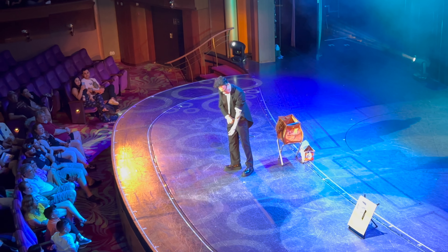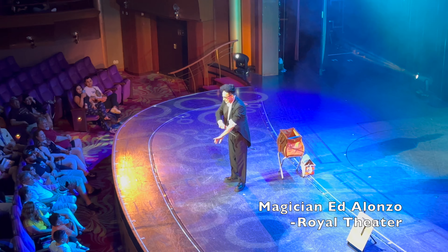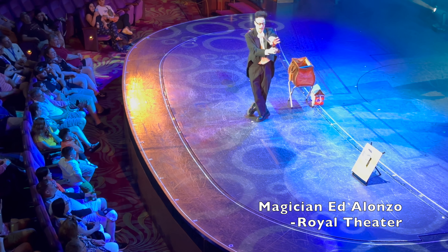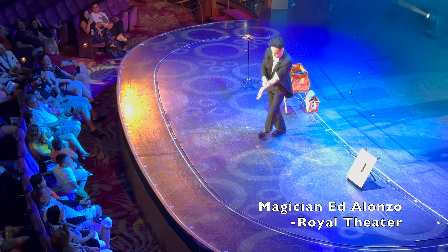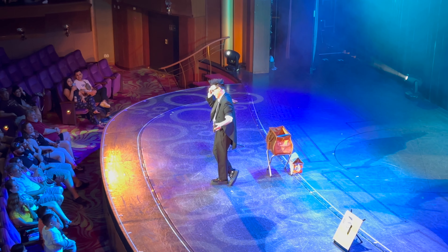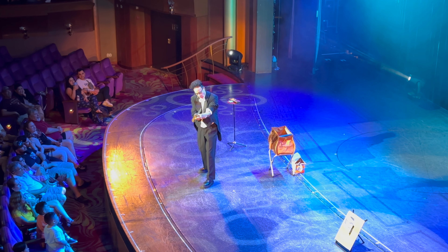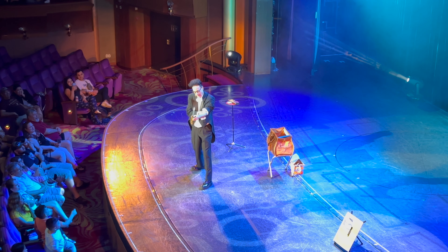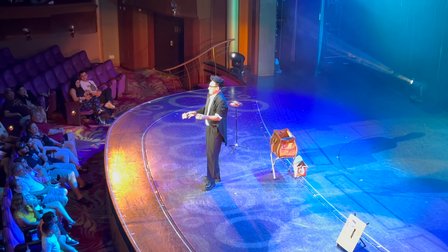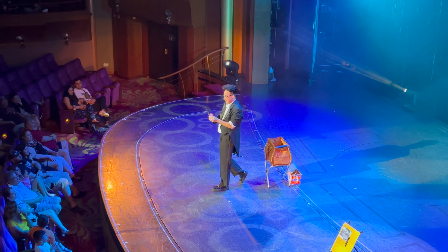Let's talk about the entertainment options aboard Voyager of the Seas. As with some other Royal Caribbean ships, they do a parade down the promenade — it's Anchors Away again, which is on several different Royal Caribbean ships. Really hope they change it up eventually. Voyager has two stage shows: one is Broadway Rhythm and Rhyme, and the other is Music and Pictures. I would say these two shows are kind of just okay, kind of average — not what you would find on an Oasis-class ship.